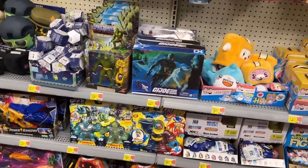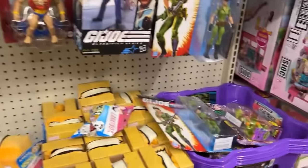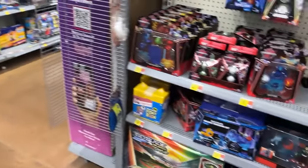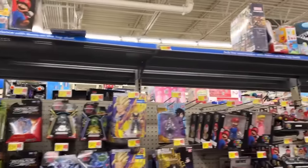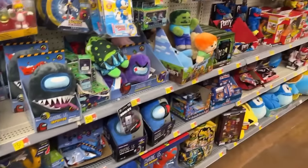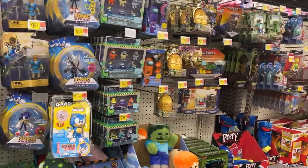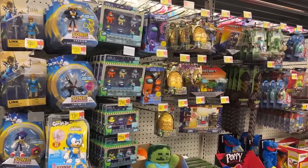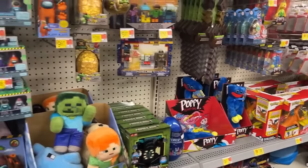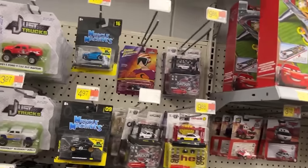One of my viewers wanted me to call those out when I see them in stores to kind of see how long it takes to put them on clearance - looks like it's going to be a while. Mario... okay, that is annoying. I'm going to turn the camera off, guys, if that stops. I shall return. Okay, sorry about that alarm - they finally got that turned off.